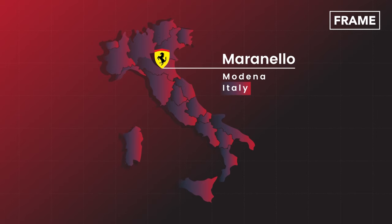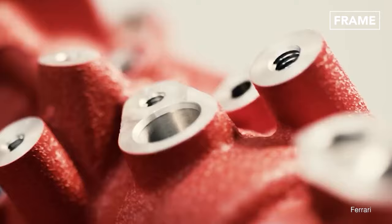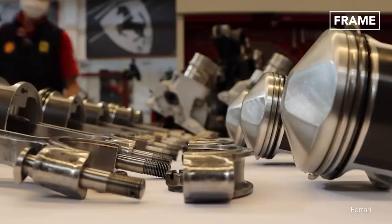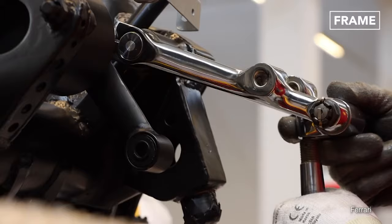All Ferraris begin their life at the Maranello factory in the province of Modena. Crafting perfection takes time, with the average Ferrari requiring approximately three months to complete, and bespoke orders can take even longer. First, the engine is cast in the foundry before it is assembled by hand on a state-of-the-art production line.